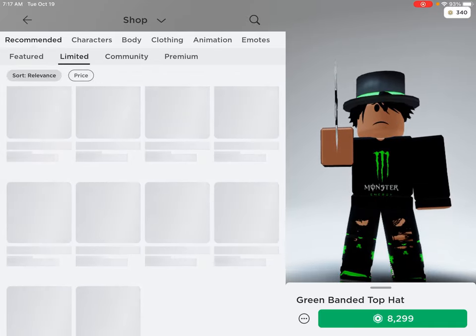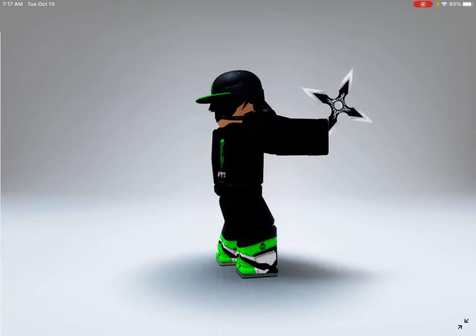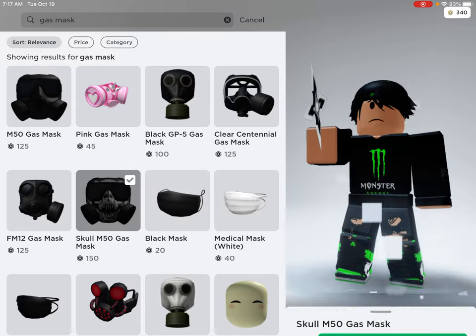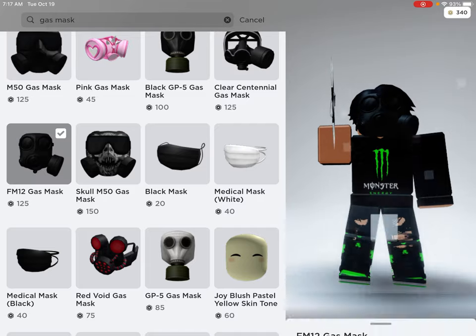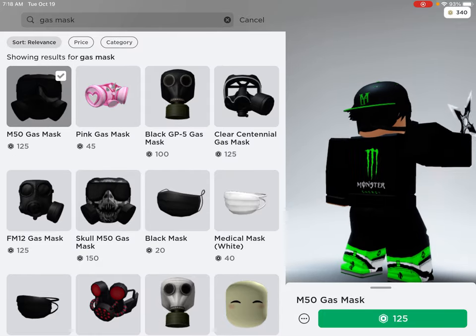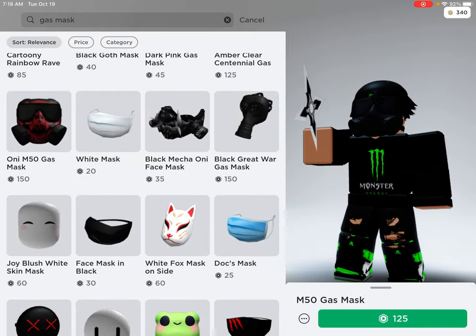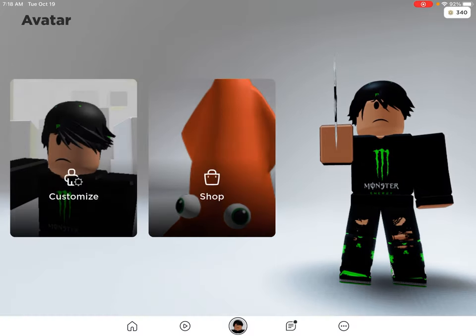Let me look at it. Oh wait — I was looking for the gas mask, I forgot. This one's actually pretty cool, I don't know. I'll save it for next time.